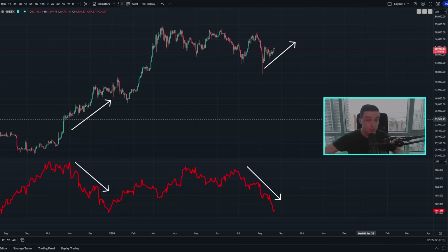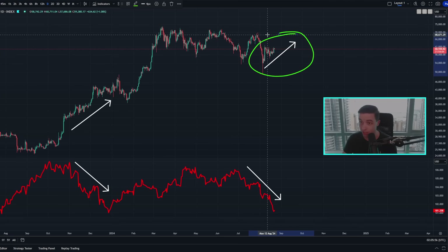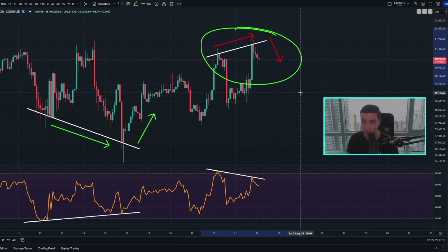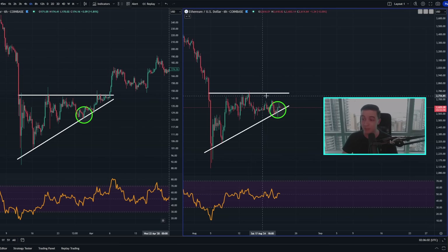Welcome back to the GoodDubal channel, everyone. My name is Josh, and right now a massive signal is flashing on the Bitcoin chart, while a new signal just confirmed in the short term for the price of Bitcoin, while Ethereum is still repeating history running into a critical level of support. I'll be talking about all of that and more later in the video, so definitely watch to the end.